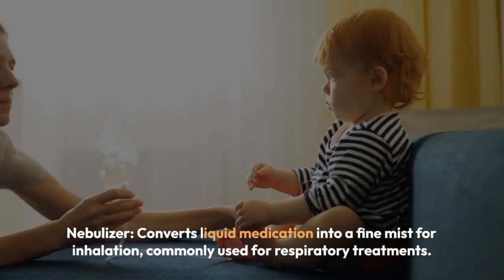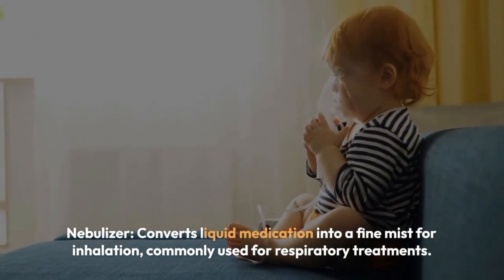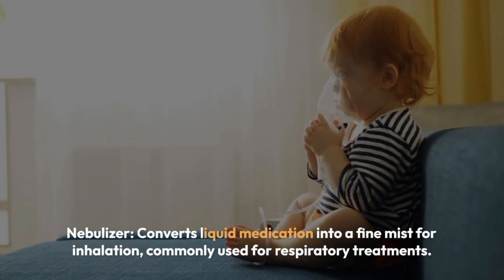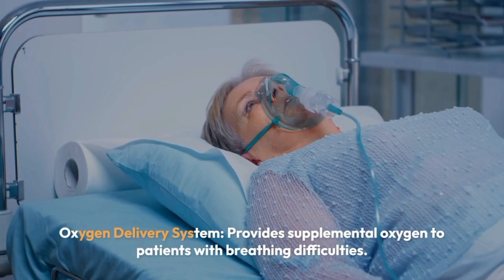Nebulizer converts liquid medication into a fine mist for inhalation, commonly used for respiratory treatments. Oxygen delivery system provides supplemental oxygen to patients with breathing difficulties.